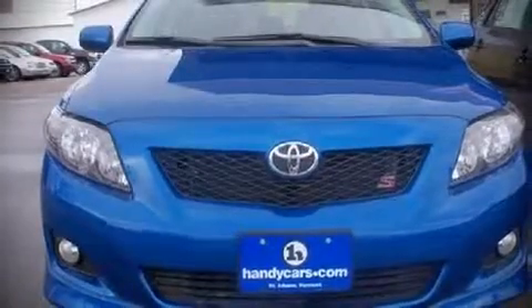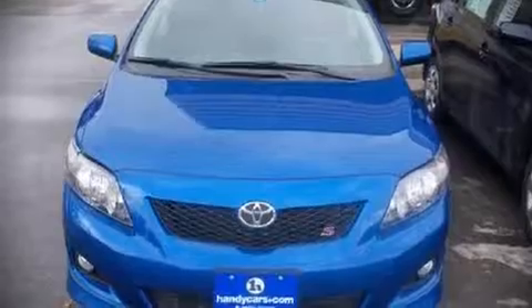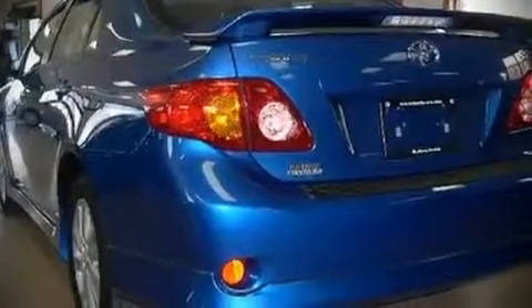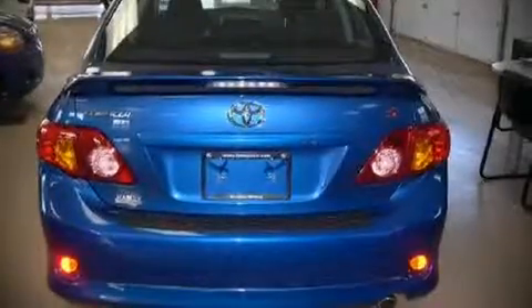Top features include remote keyless entry, front bucket seats, a split-folding rear seat, power moonroof, power door mirrors and heated door mirrors, power windows, an overhead console, and air conditioning. Attractive alloy wheels furnish the fenders with style and sporty flair.